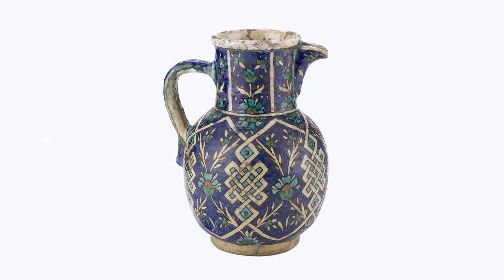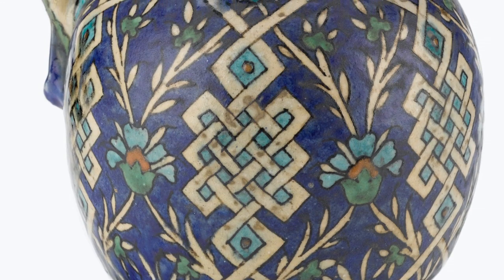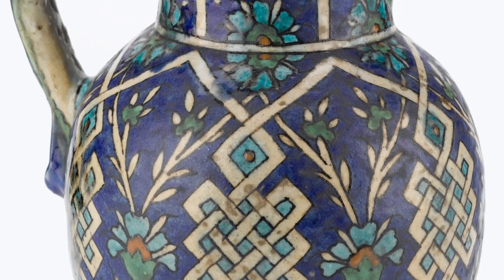My name is Nurcan Altoğlu. My favorite museum object is a jug, made in Çanakkale in Turkey. It was made between 1870 and 1880. It's made of ceramics.